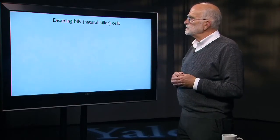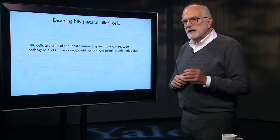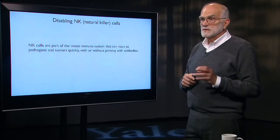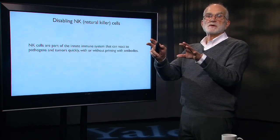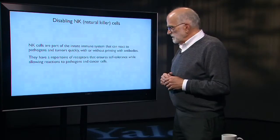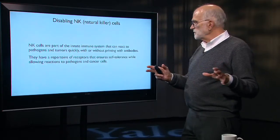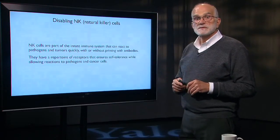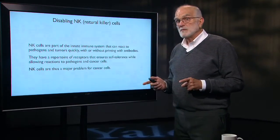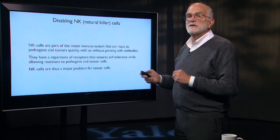Natural killer cells are part of the innate immune system. They can react quickly to pathogens and to tumors without being primed by antibodies — recognizing general rather than very specific characteristics of cells. They have a repertoire of receptors that ensures they tolerate healthy self while allowing them to react to pathogens and cancer cells. These cells are major problems for cancer cells, which must find a way around them.